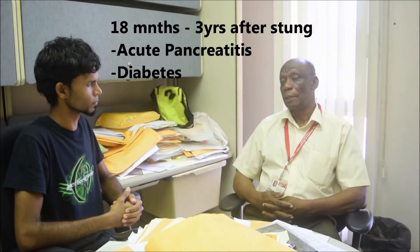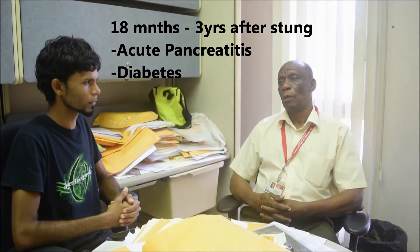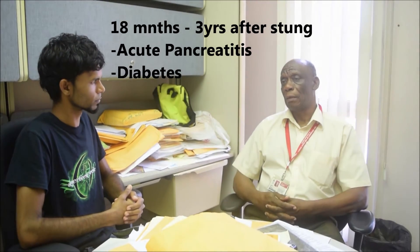Regarding lasting effects after a Tityus sting: the venom attacks the pancreas, and we get late-onset diabetes in those patients. The onset of the diabetes can be as much as 18 months to three years post-sting. So Tityus trinitatis is definitely a species of significant medical importance.